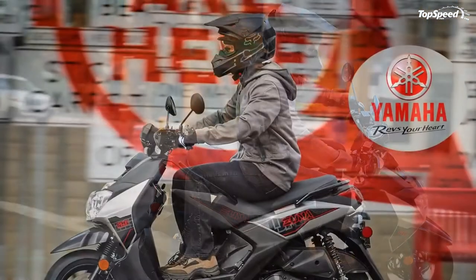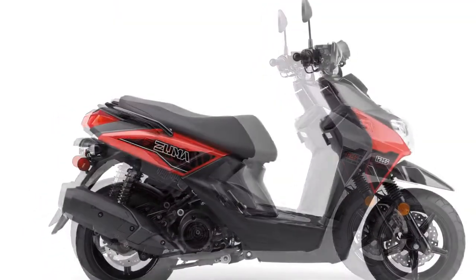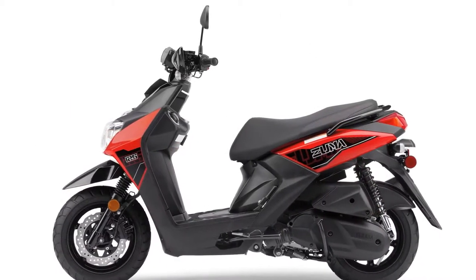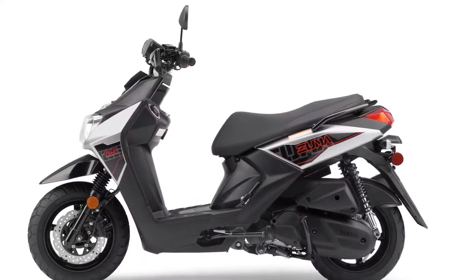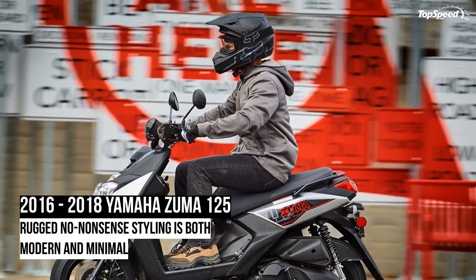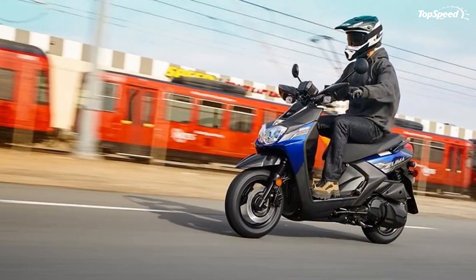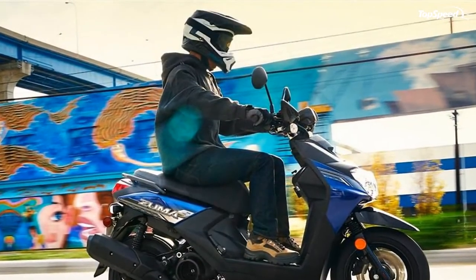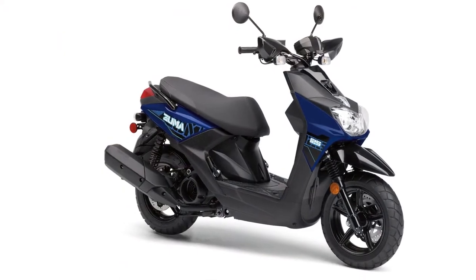Yamaha touts the Zuma as a sort of go-anywhere scooter, but in actuality the 4.9-inch ground clearance and limited suspension travel sharply curtails the scope of the word "anywhere." Yamaha powers the Zuma 125 with a 125cc thumper that runs an undersquare layout with a 52.4mm bore and 57.9mm stroke. A ceramic composite cylinder coating replaces the heavy and expensive sleeve — the factory claims it provides superior heat transfer and wear resistance. Forced air cooling removes waste heat; in my opinion that's the best of both worlds: the simplicity of air cooling with greater traffic-sitting capacity.